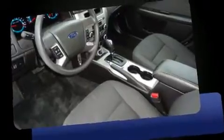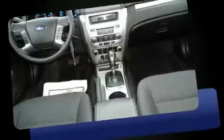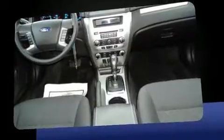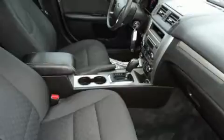All of the premium features expected of a Ford are offered, including front and rear reading lights, fully automatic headlights, and much more. Premium sound drives six speakers, providing you and your passengers a sensational audio experience.